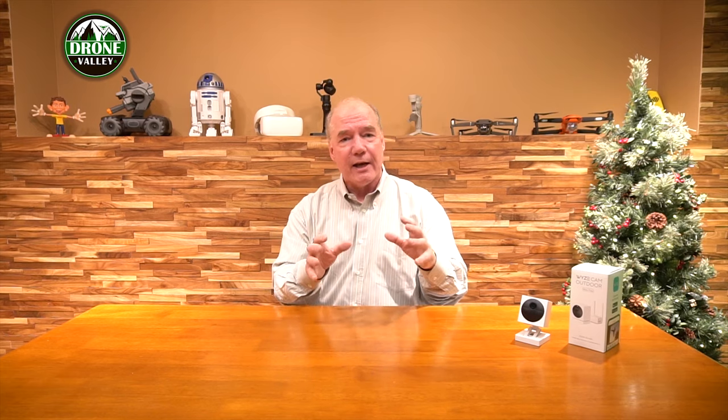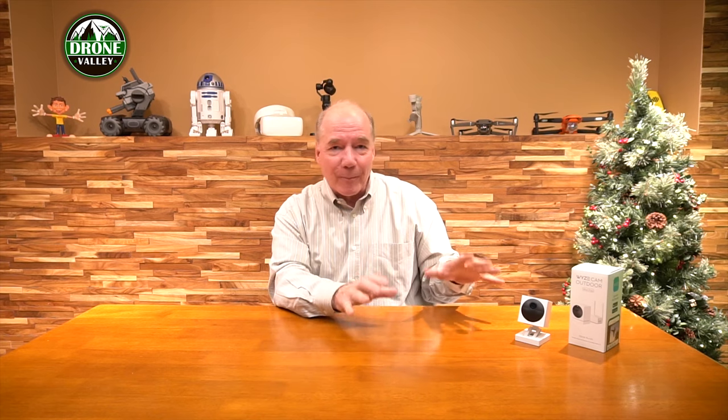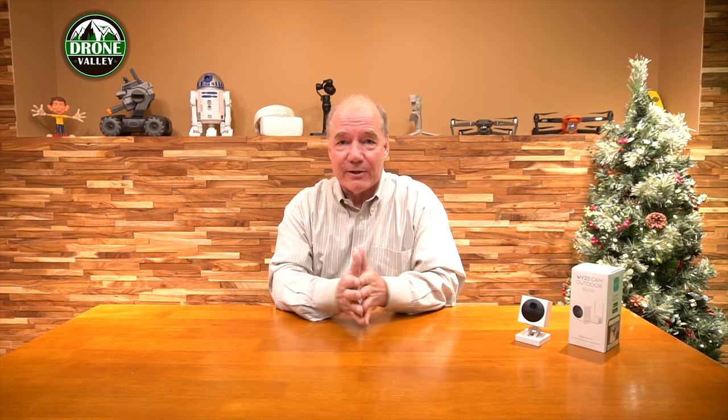I think it's a phenomenal product, and I know whoever gets it is going to open the box with a smile ear to ear looking at this beautiful Wyze outdoor cam. I don't care where in the world you live — you could live anywhere on the planet, even the island of Malta, which sounds like a fantastic place. Anywhere in the world, we'll put it in a box and send it to you. We're just happy to do it.